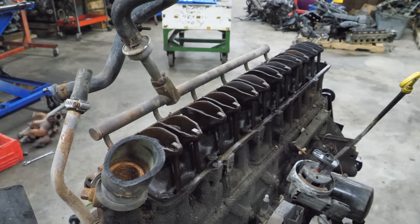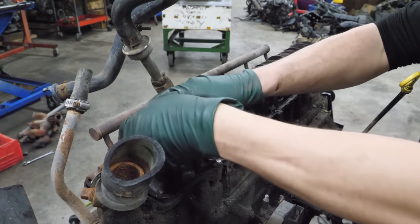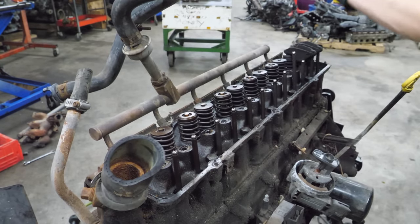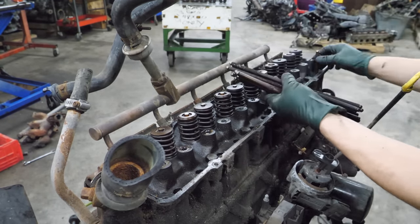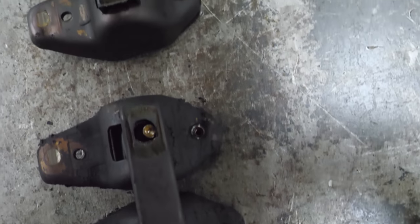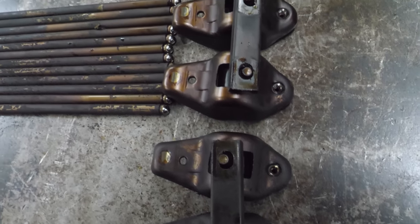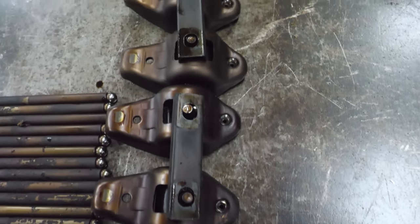Now we'll pull the rockers and push rods. The valve train all looks pretty good — all the rockers look all right. The finish where all the push rods roll is nice and even. None of the push rods appear to be bent. They are really dirty, but who knows how many miles are on this engine.